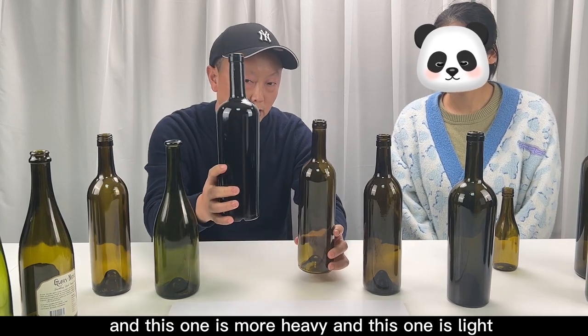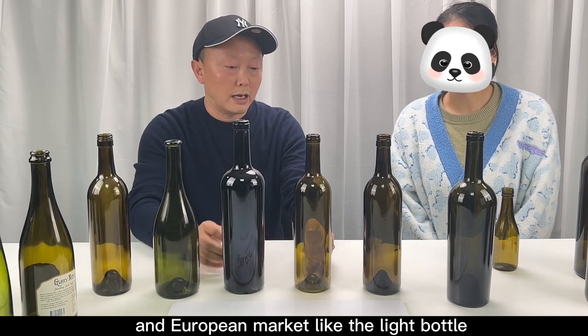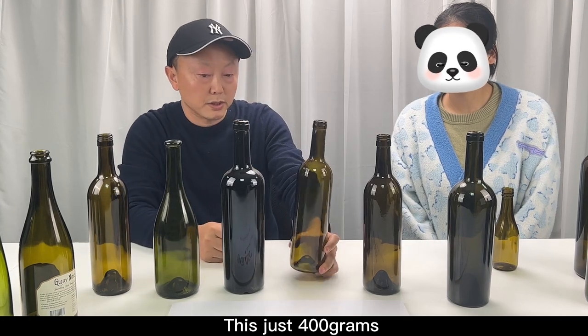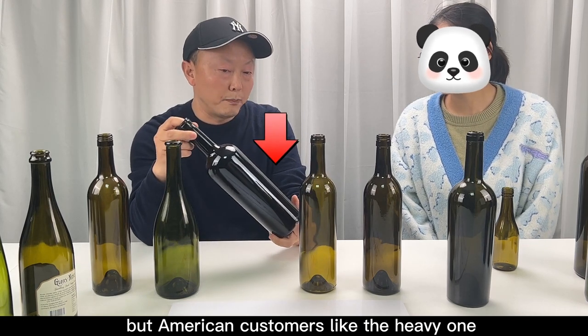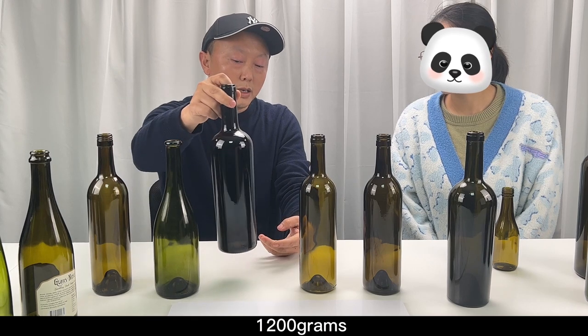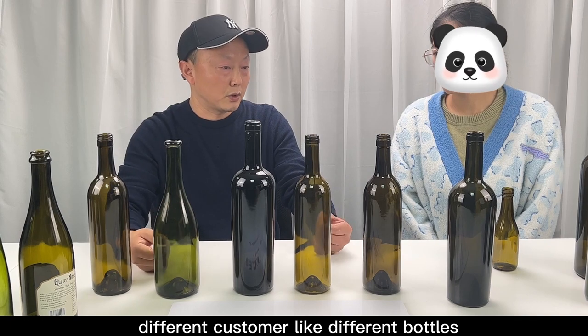The same shape, this one is more heavy and this one is not. The European market likes the light bottle — this is just 400g. But American customers like the heavy one; this bottle is 1200g. So different customers like different bottles.